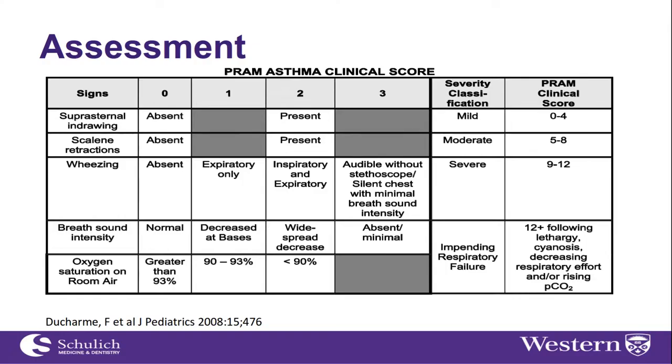This will be really important — more so for people working out in the community in our sister hospitals who don't feel as comfortable treating these children. The PRAM was developed by the team at Montreal Children's Hospital, led by Francine Ducharme, published in 2008 and subsequently validated. It looks at the things we normally assess in a child with respiratory distress: suprasternal tug, scalene muscle use, the degree and location of wheeze, breath sounds, and oxygen saturation in room air. You add that score up and you get a PRAM.